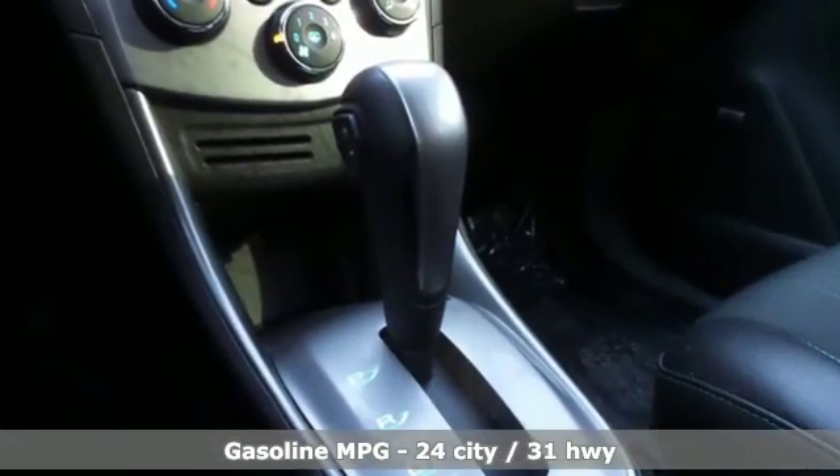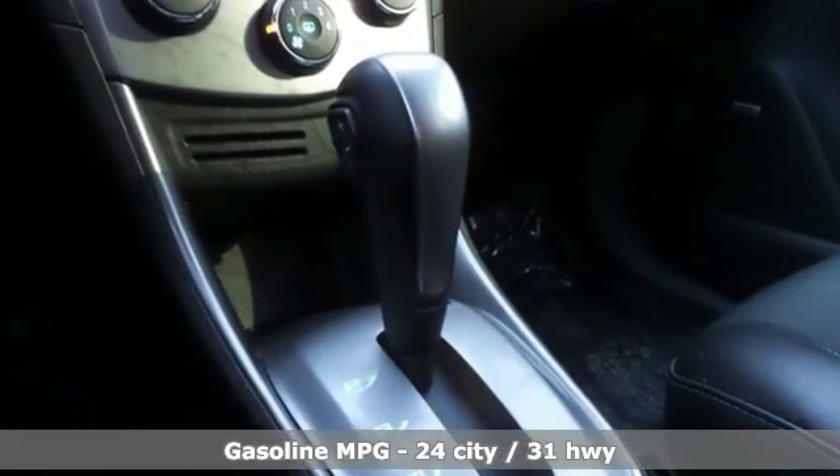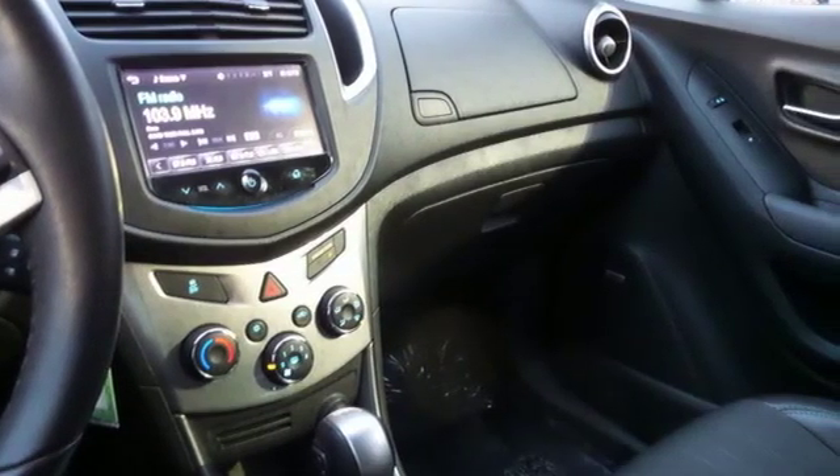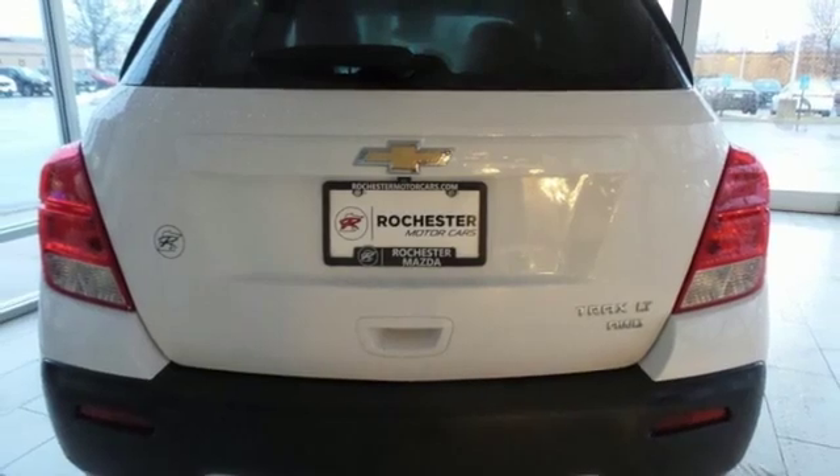Automatic transmission, leather steering wheel, external memory control, rear parking sensors, manual tilting steering column, power heated mirrors.